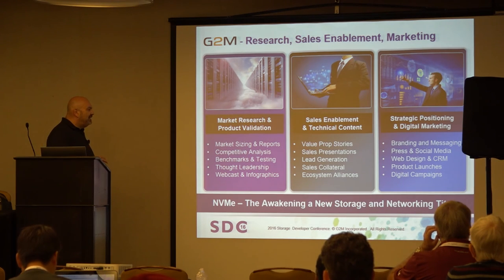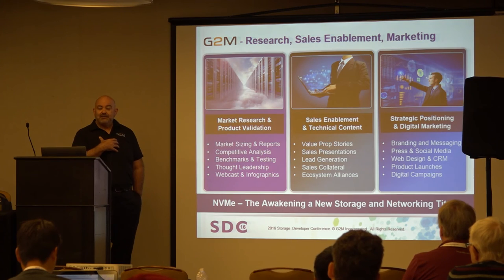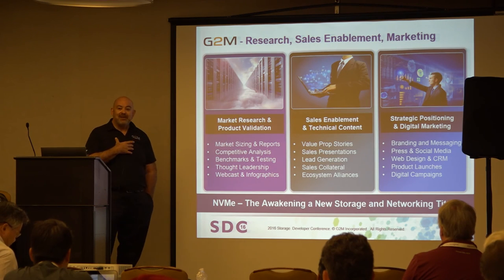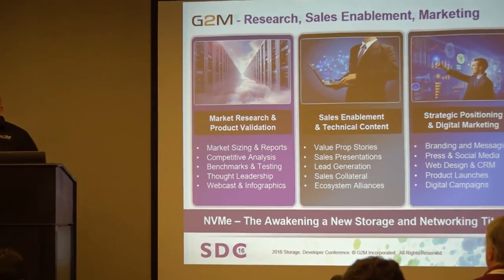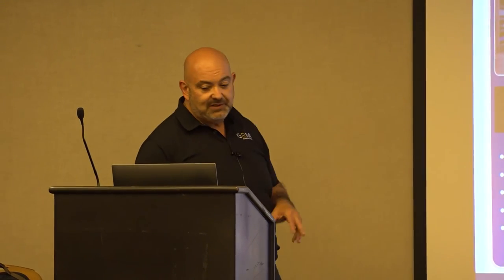A little bit about us: G2M Research is a market research firm. My last run was with Avago — I was at Emulex, spent ten years fighting Broadcom, then Avago bought both of us and said 'thou shalt make nice whether you like it or not.' Such are the joys of M&A. Most of our team comes from that background and pedigree. We do work on sales enablement and digital marketing.